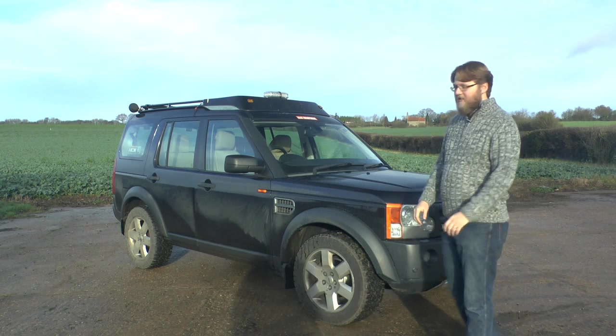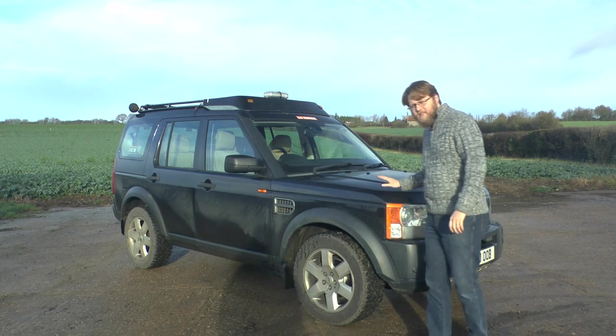Hello and welcome to Auto Animals. Today we're going to be talking about the Discovery 3.